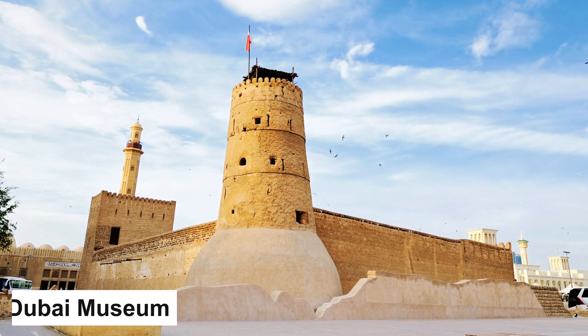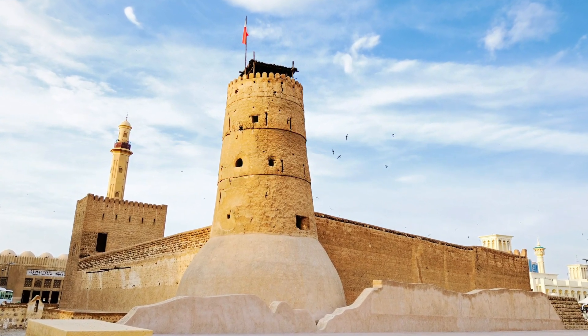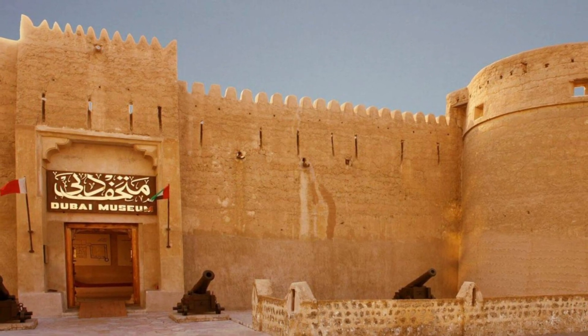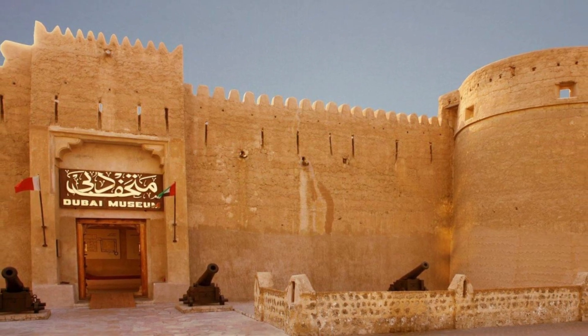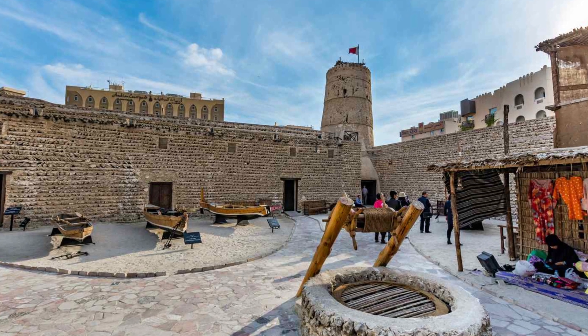Dubai Museum. Nestled in the heart of the historic Al-Fahidi Fort, the Dubai Museum stands as a time capsule, preserving the city's journey from a humble fishing village to the modern metropolis it is today. The museum's exhibits showcase archaeological findings, artifacts, and lifelike dioramas that vividly depict the Emirates' transformation.